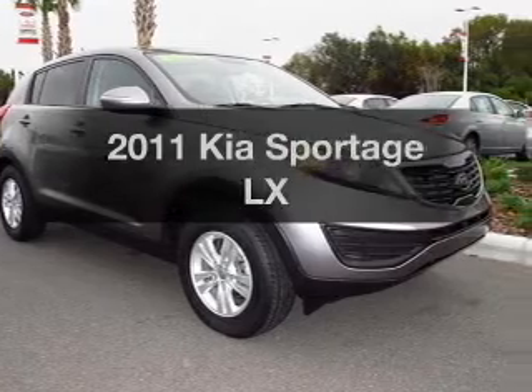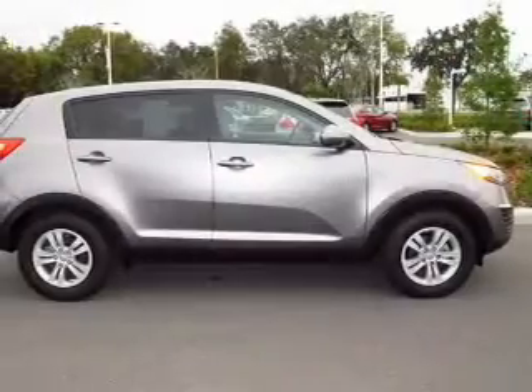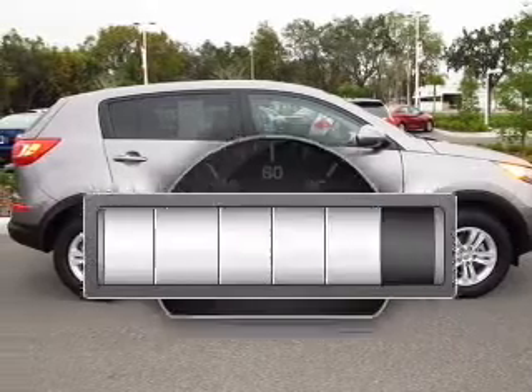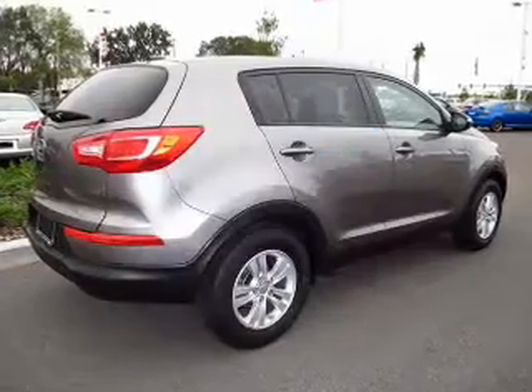Imagine yourself in this 2011 Kia Sportage. If you're looking for an automobile with great attributes, look no further. Why worry about high mileage? Choosing a ride with lower mileage is the right choice for your busy life.